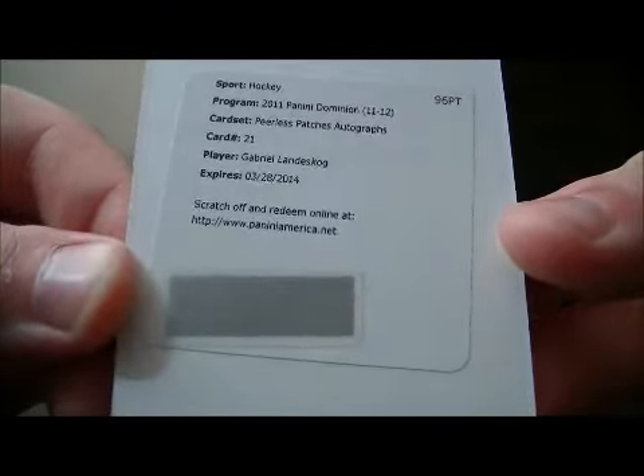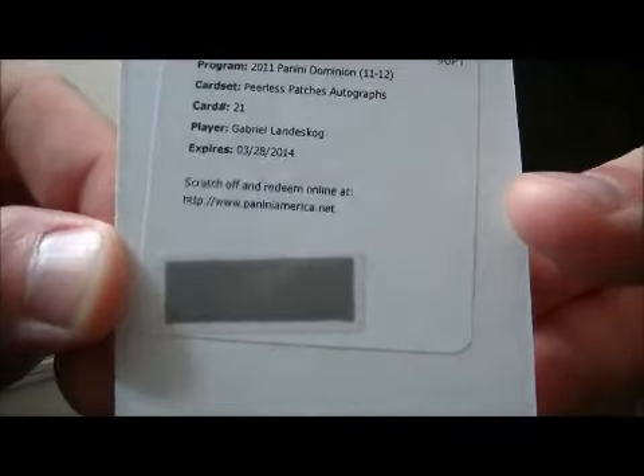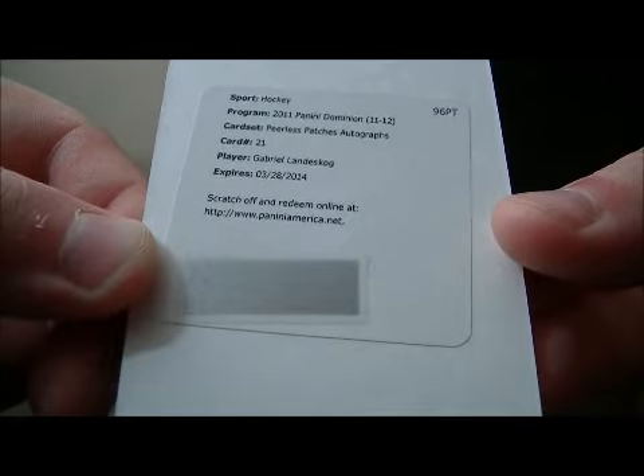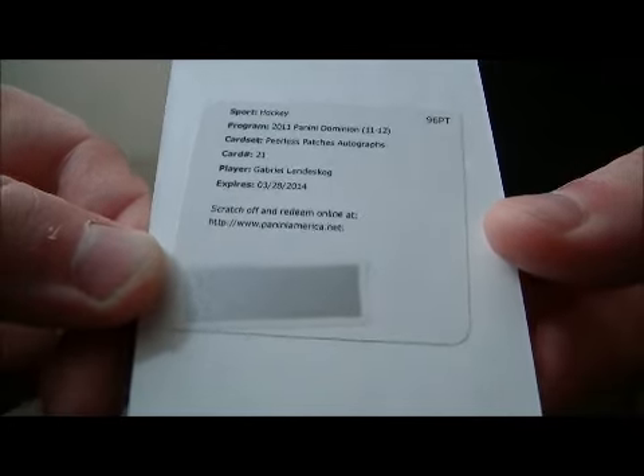And we have a redemption — an Appearless Patches Autograph card, card number 21 of Gabriel Landeskog. Nice hit for Colorado.